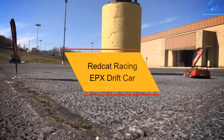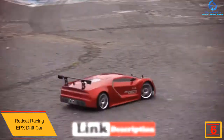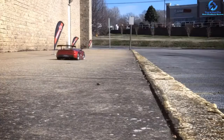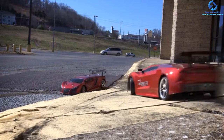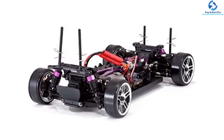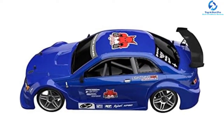At number 6, we have the Redcat Racing EPX Drift Car. This fully assembled and ready-to-run drift car comes loaded with features for a high-performance experience. It features a strong brushed motor giving ample power and speed to all four wheels. With a Hexfly high-torque servo, you can navigate through harsh off-road conditions, and a waterproof case protects precision gears and electronics. Its lightweight plastic frame with aluminum top plate gives effortless direction and quick drift recovery. The 2.4 GHz radio system provides ample steering control, and with tunable suspension, adjustable ride height, adjustable tow angle, and selectable shock positions, this car is a complete package for an amazing drifting experience.